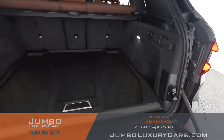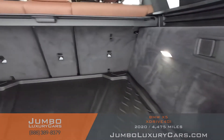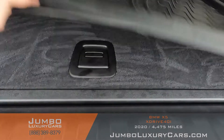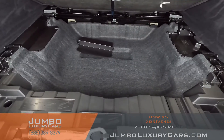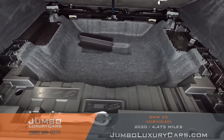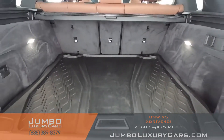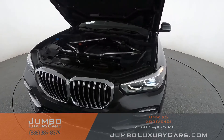Now let's check out the trunk. Under here we have additional storage with tools that come with the vehicle. Overall the trunk is in excellent condition. Now let's take a look under the hood.